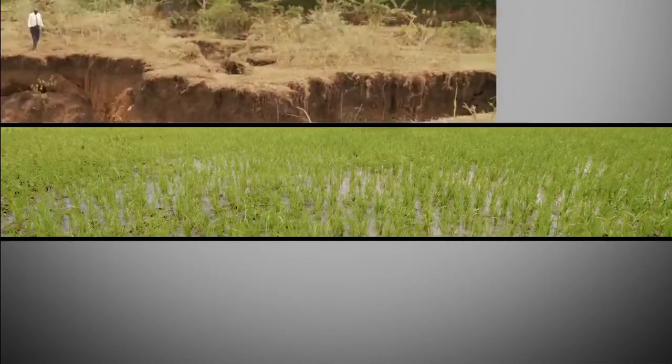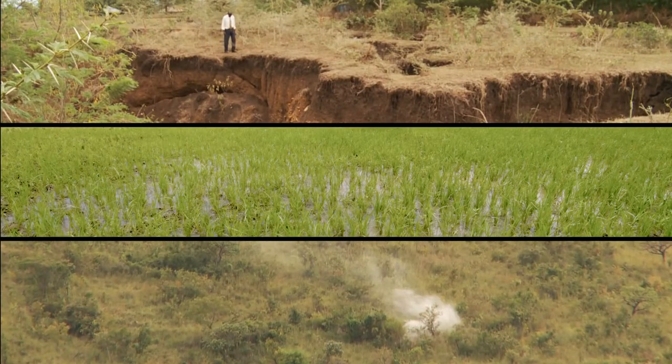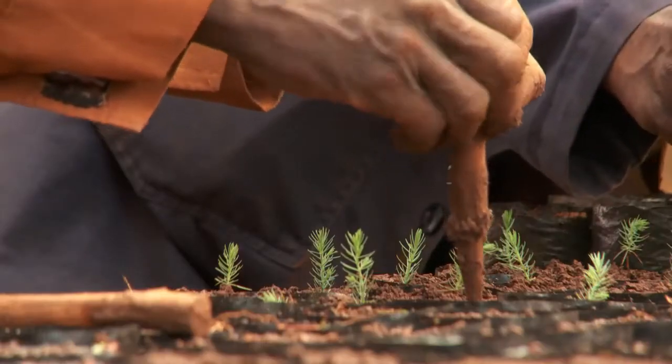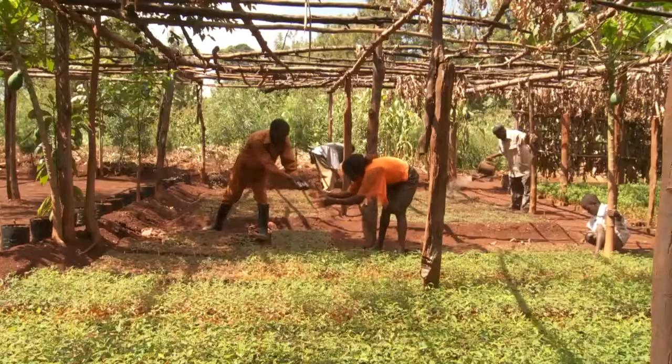Did you know that agriculture, soil erosion and deforestation together contribute a third of total greenhouse gas emissions? Climate smart agriculture brings yet another benefit: healthy farmland captures carbon in vegetation and in the soil as well. If farmers increase carbon in the soil, they can even earn money through carbon credits.